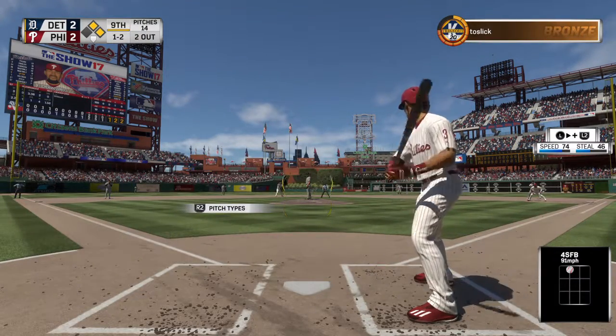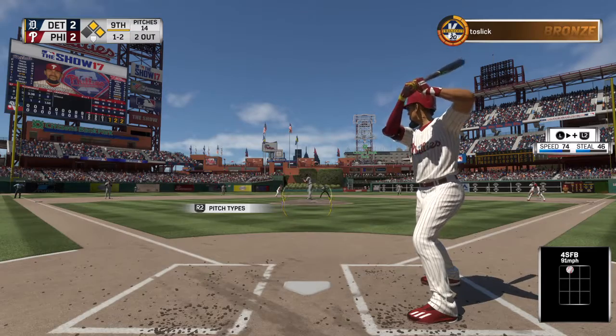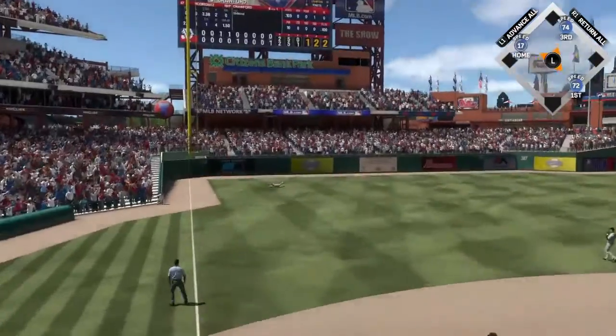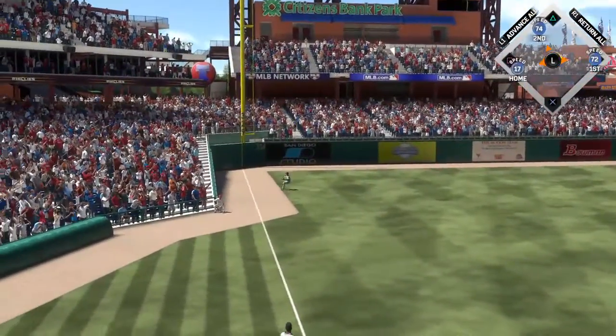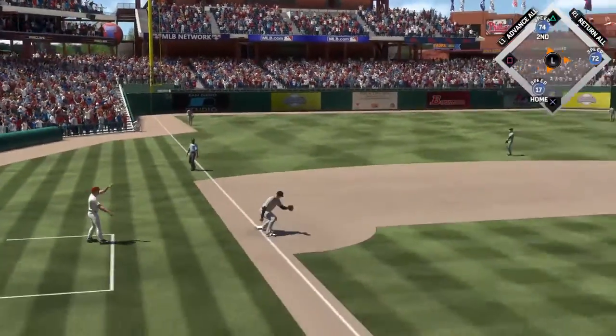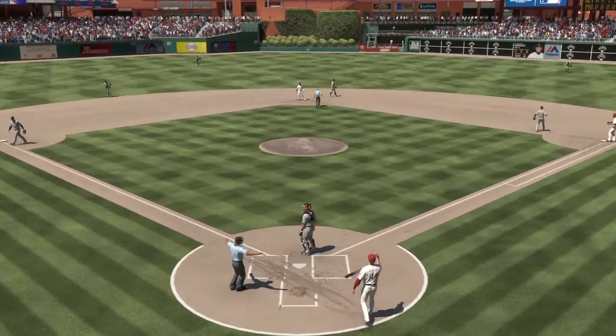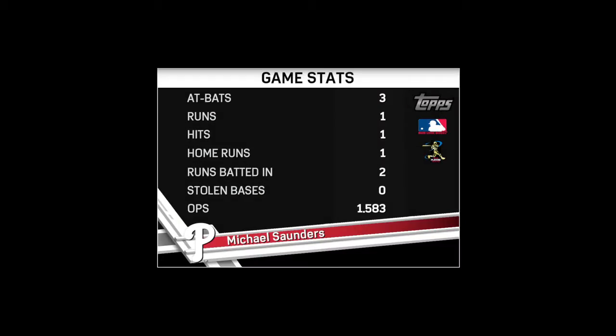In for strike two. Now the 1-2 pitch. This is line to left. Oh, what a play! Lays himself out and makes a spectacular catch. Actually, they're saying he trapped it. And the winning run will score as they walk off with a 3-2 victory.